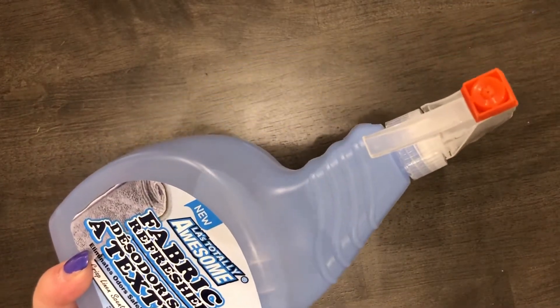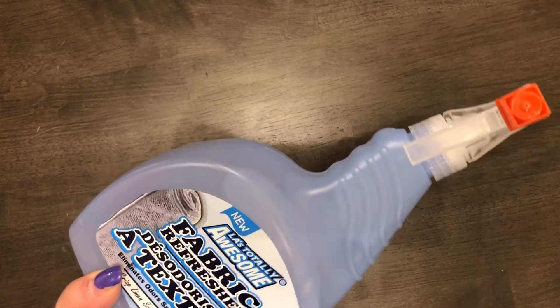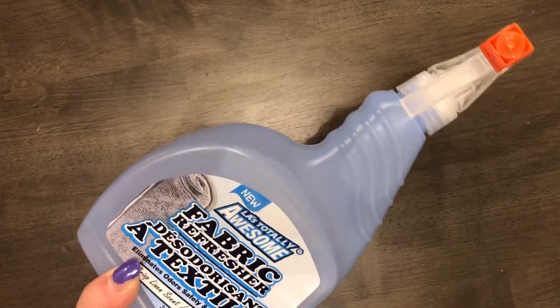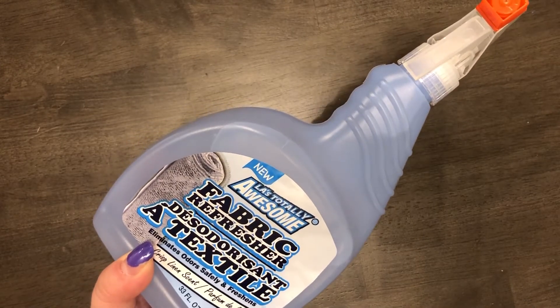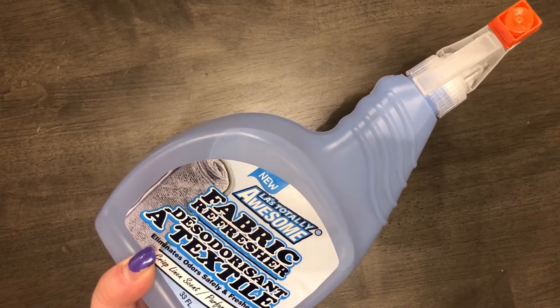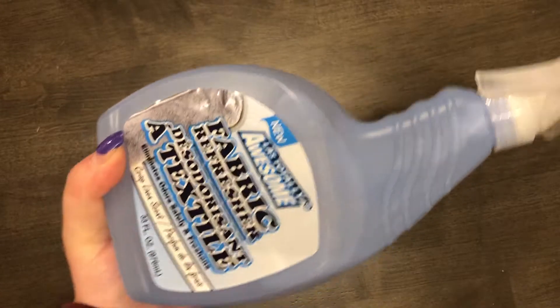I also got LA's Totally Awesome fabric refresher, which is the knockoff version of Febreze fabric. I'm almost out of Febreze and can't find it anywhere, and when I do find it it's like ten dollars. I even smelled it in the store to make sure the scent was okay — it's crisp linen and actually smelled really good. If any of you have used LA's Totally Awesome products before, let me know in the comments!